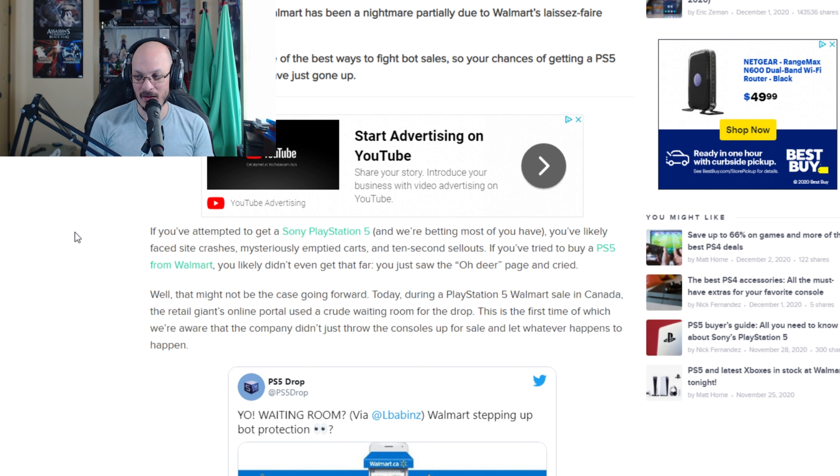If you've attempted to get a Sony PlayStation 5, you've likely faced site crashes, mysteriously emptied carts, and 10-second sellouts. I know I have — I got my PS5, but when I was looking for one I faced all of that. If you tried to buy a PS5 from Walmart, you likely didn't even get that far. The problem I had: when the PS5s went up for sale on Walmart, the first time I tried to buy it they were sold out an hour before the timer was done, because bots had a way to go through the background and buy PS5s without waiting for the timer to run out. Having a waiting room system would actually help quite a bit to fight against that.